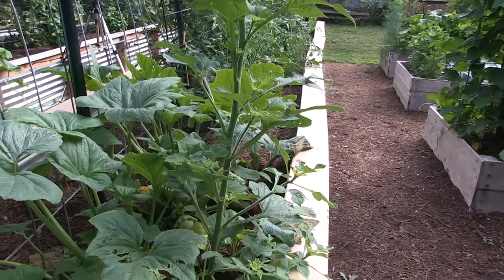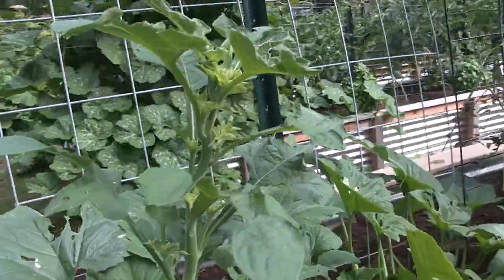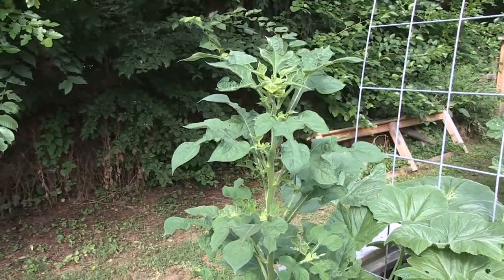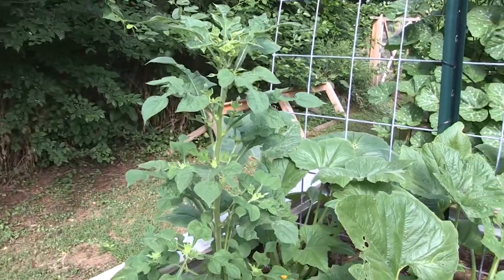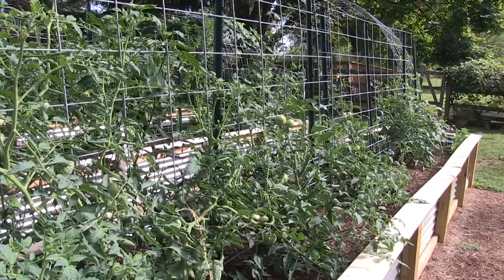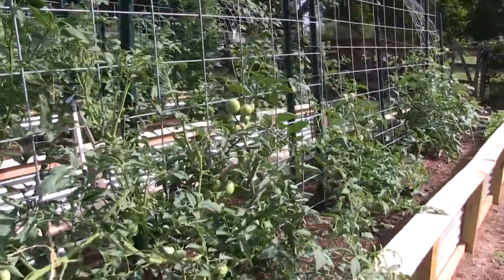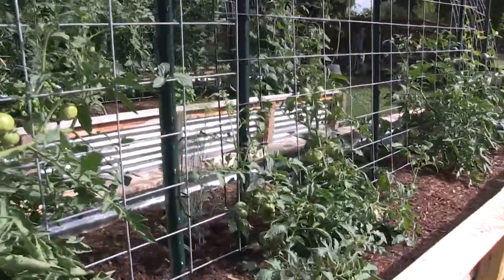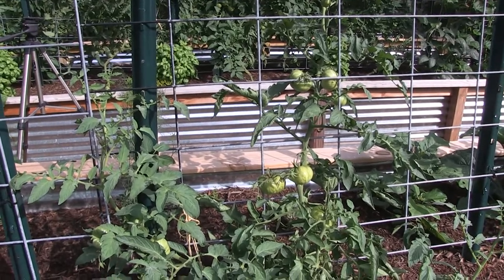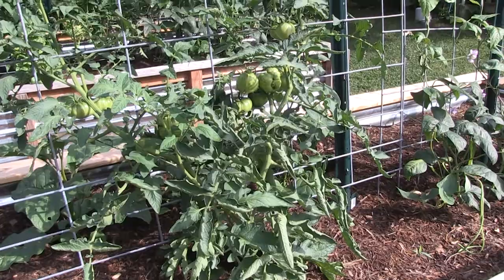Over here on the other side of the scallop squash is this Mexican red torch sunflower, which is just moving along. It grows really slow but it's way bigger than it was a month ago. Hopefully it has enough time to get to its full height and bloom — we'll see how that goes. Down this side is just more tomatoes that are looking kind of rough now. I've tied up several of them but the vines haven't cooperated. I should have worked quicker on intertwining them into the cattle panel trellis. These tomatoes have stayed smaller and I think it's the soil in this bed that didn't have enough amendments — all the other plants are at least a couple of feet taller.